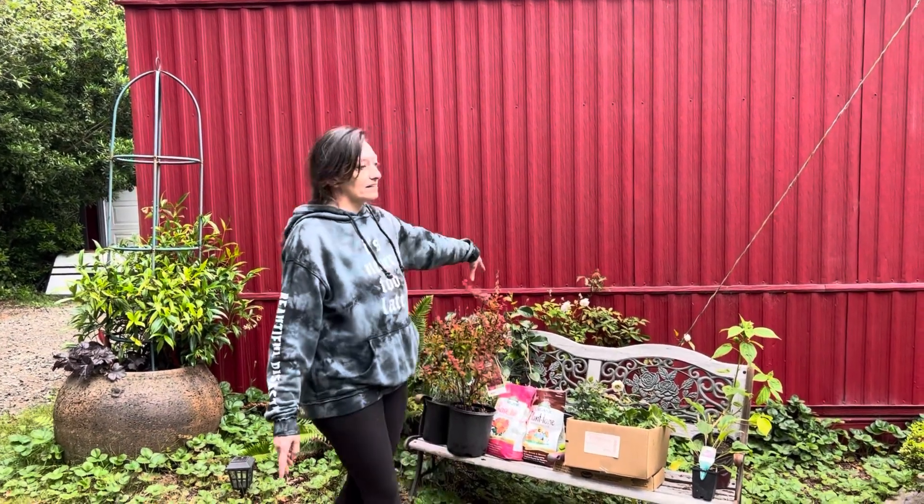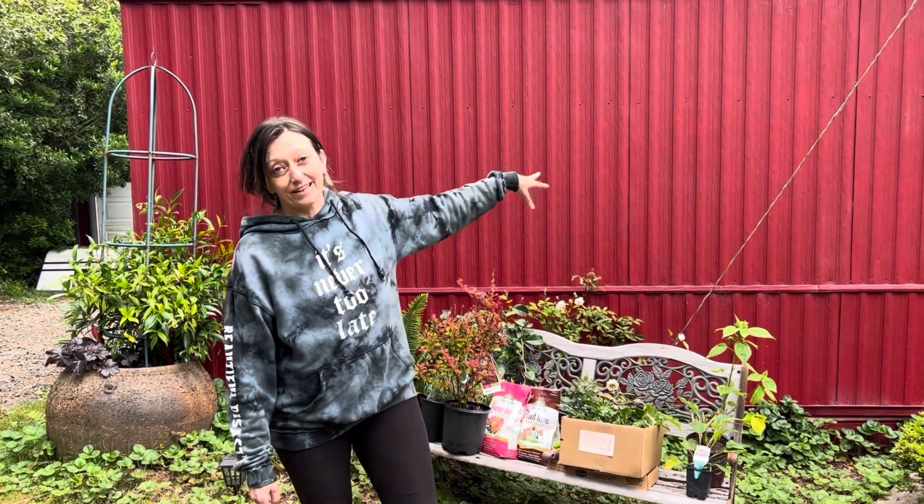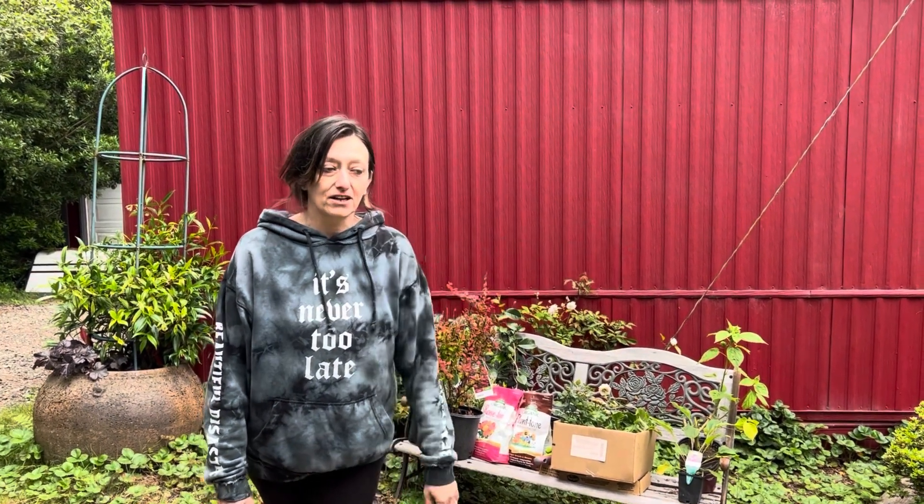There are a few plants on this bench that will not get planted today — they're going to be in another project later in about a week or so. So let's just get into it.